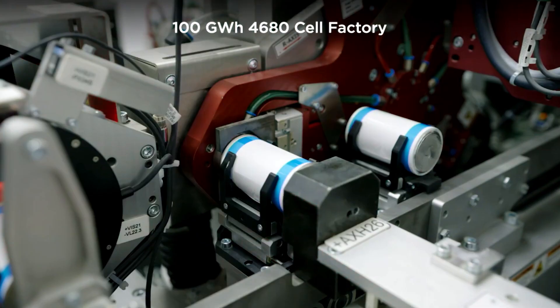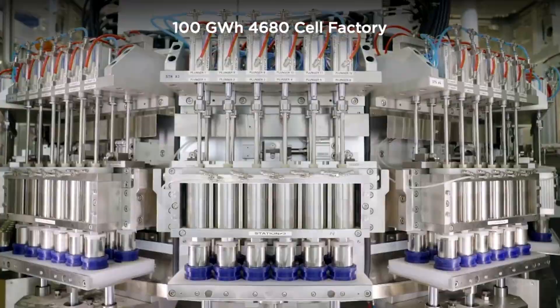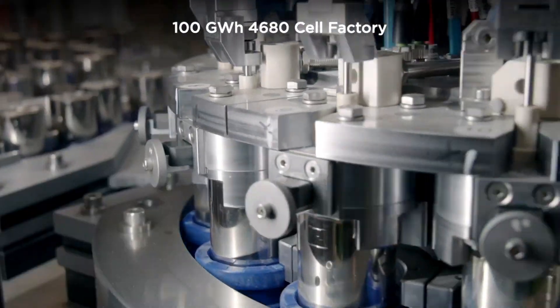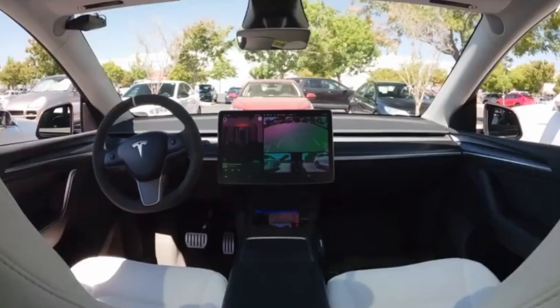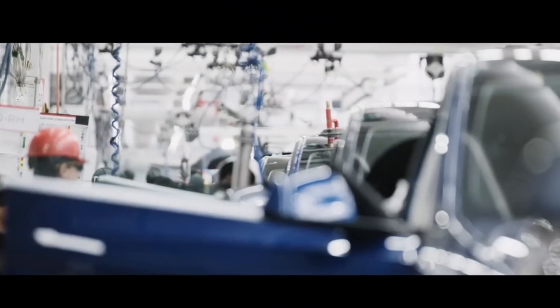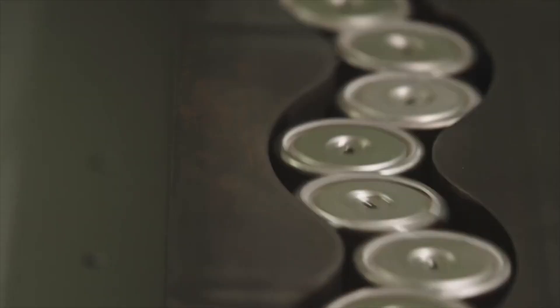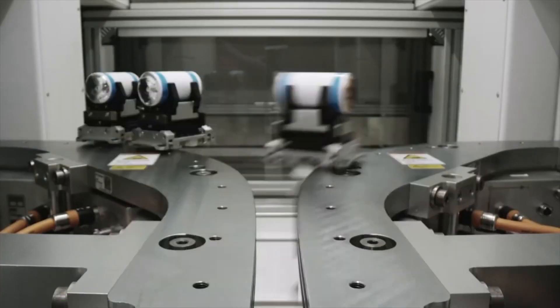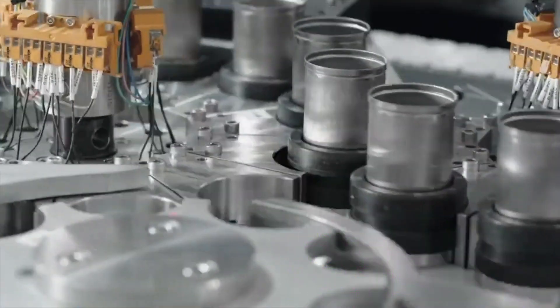Tesla's recent advancements in battery technology might also play a role in the Juniper's design. For example, the company has been working on its new 4,680 battery cells, which promise to be more energy-dense and cost-effective. These cells are larger than the previous 2170 cells used in models like the Model 3 and Model Y, meaning they can hold more energy in a smaller space. The 4,680 cells also offer other benefits, like improved thermal management, which helps keep the battery at the right temperature, and a more efficient structure that can contribute to a lower vehicle weight.